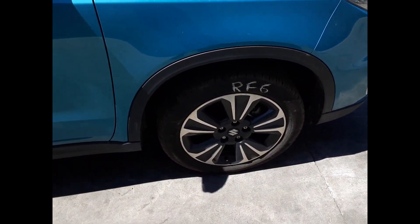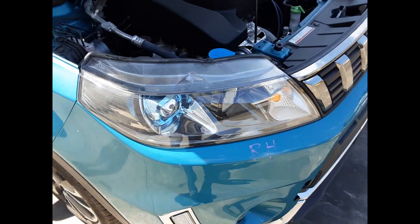Right front wheel, factory alloy mag, 17-inch rim, good tire. Right-hand headlight.